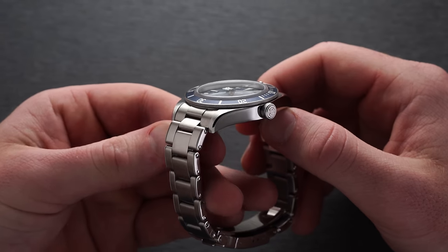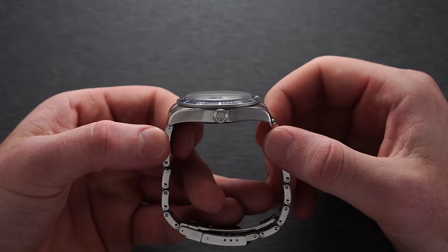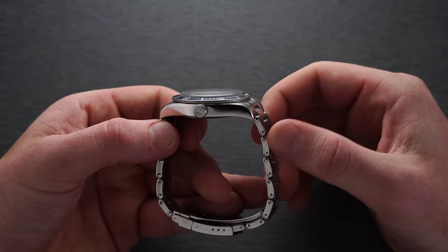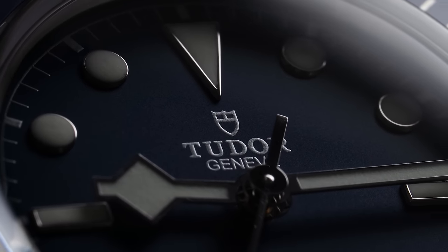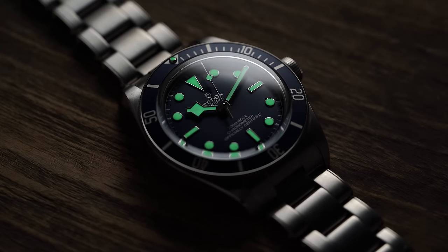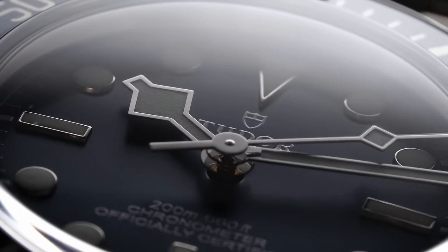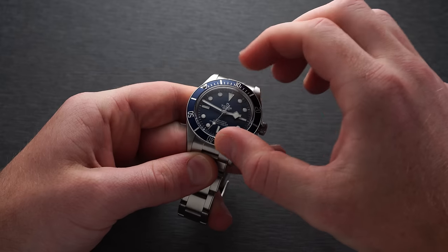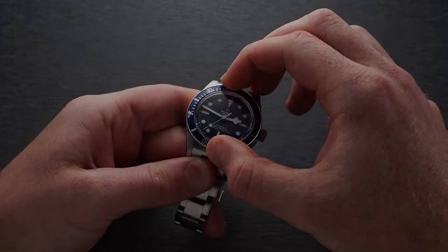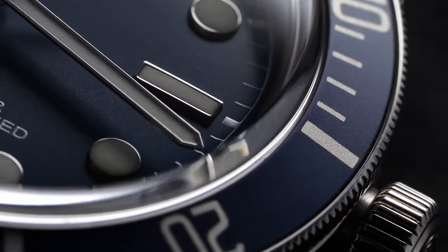Along the right side of the case, we have a screw-down crown signed with the Tudor rose, which I always like the inclusion of. The aesthetics on this piece are pretty much unchanged outside of the color. It features the same writing on the dial, the Tudor shield at the 12, the same handset with a snowflake hour hand, and the same applied numerals with SuperLuminova that shine nicely in the dark. The sapphire crystal is just ever so slightly domed, walking the line of adding style without making the watch too thick. The bezel is unidirectional, 60-click, and smooth in its action with a nice audible click. It has an anodized aluminum insert to match the color of the dial.